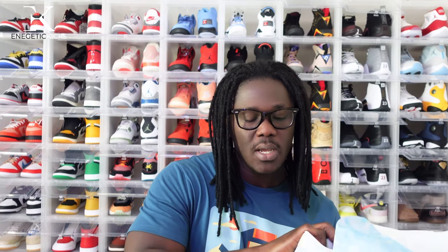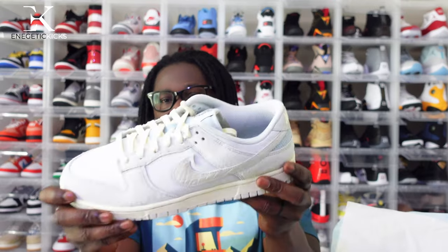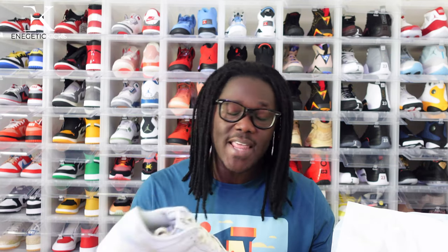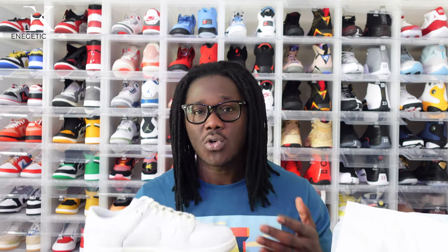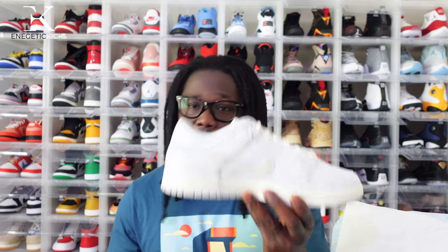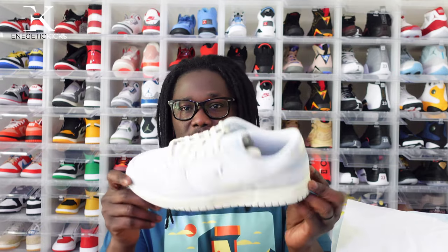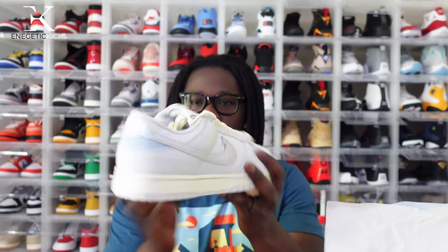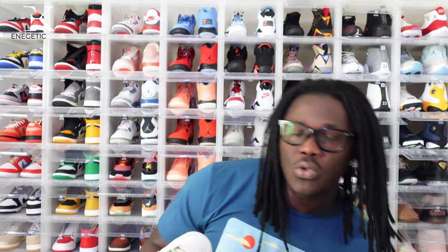Here is the left shoe, ladies and gentlemen. Before we go into the review, I am not planning on keeping this pair — I have so many Nike Dunk Lows. I grabbed these to make a quick flip. Whenever Nike gives you exclusive access, you have to buy it because who knows when you'll get another exclusive access. One pair is already sold and this one is also going to be for sale. Here is the right shoe as well.